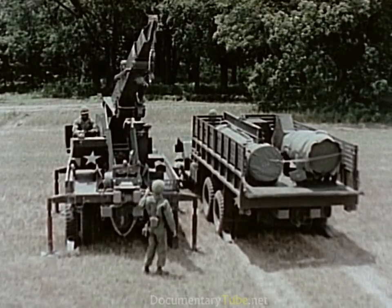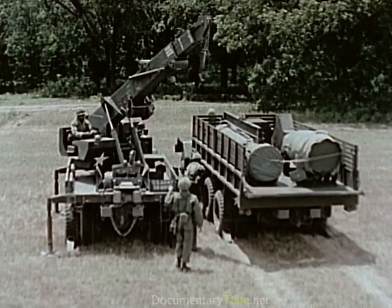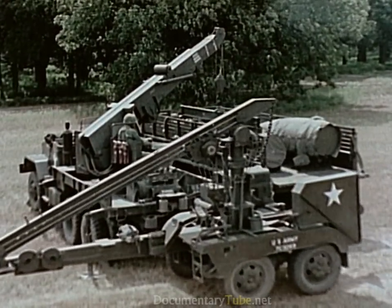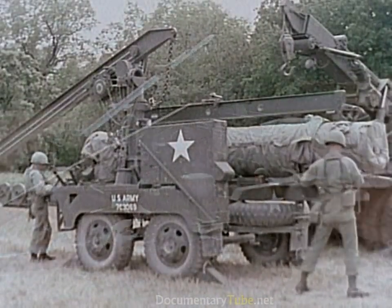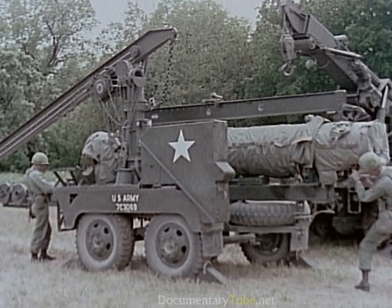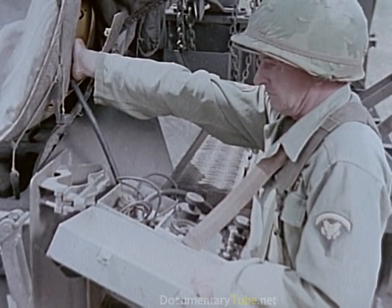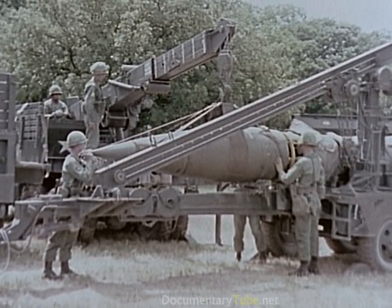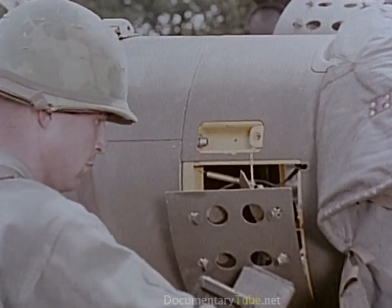In the assembly area, the rocket, with its propellant protected against temperature changes by electric heating blankets, is assembled utilizing a wrecker or the traversing beam of the M405 handling unit. As soon as the rocket motor is positioned on the handling unit, a specialist begins its inspection and checkout. The Honest John warhead, either conventional or nuclear, is assembled to the rocket motor with four mating bolts.